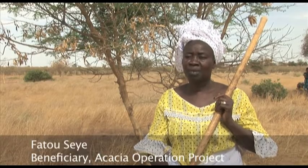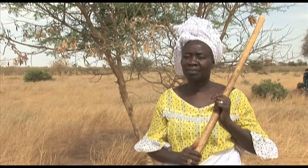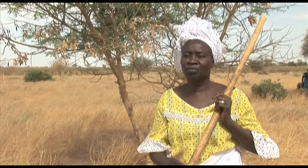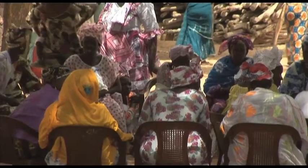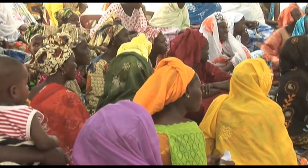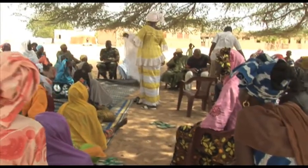Before the project, the trees that had been here during the time of our ancestors had disappeared. Since we got trees and tools from the project, it's easier for us to work the land and put food on the table. Fatou Sey is one of 150 women in this village alone, benefiting from a project begun in 2004 by the United Nations Food and Agriculture Organization, or FAO, together with the Forestry Department of Senegal and five other countries across the region.